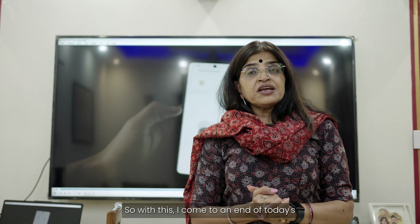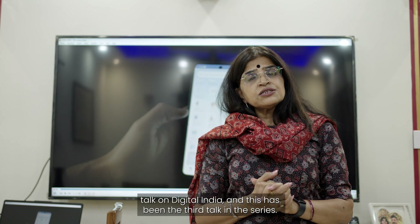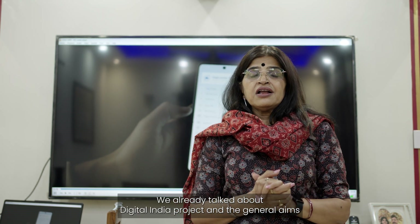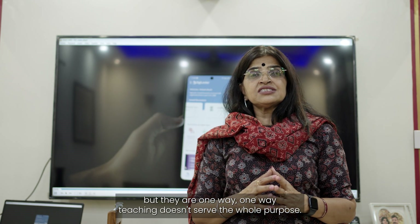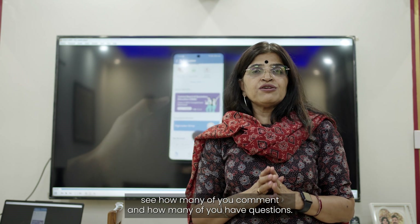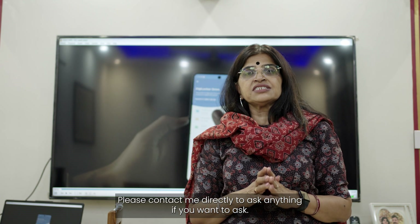With this I come to the end of today's talk on DigiLocker, which is the third lecture in this series. We have also covered the Digital India project and the general aims and objectives of value-added courses. We may have more quick lectures on interesting topics, but one-way teaching doesn't serve the whole purpose — I would love to hear from you, so please comment or contact me directly with any questions. Thank you.